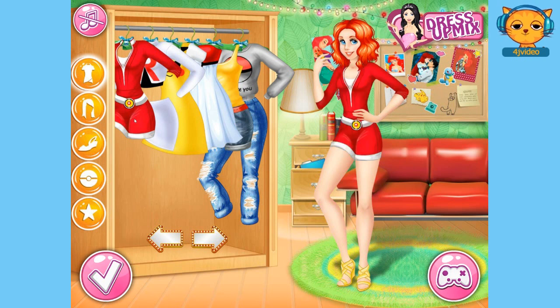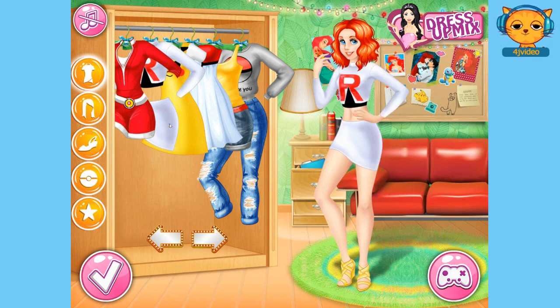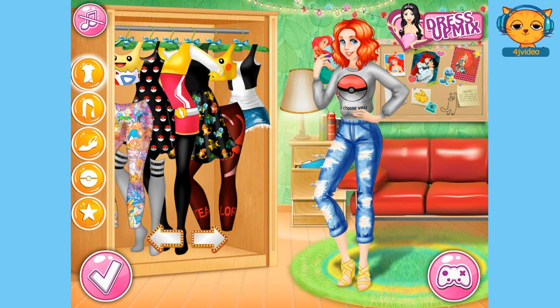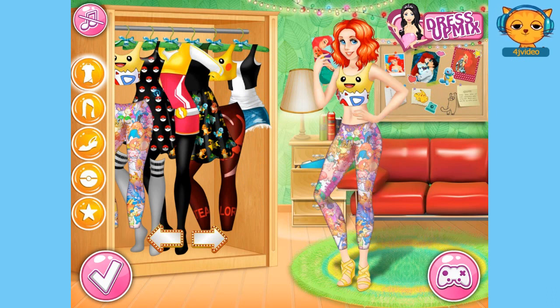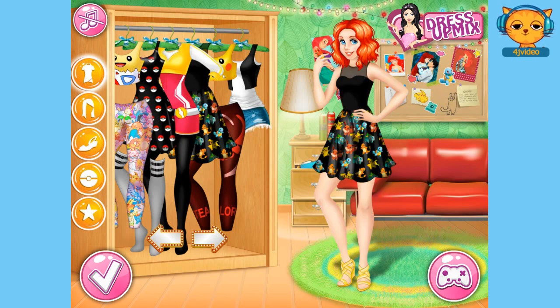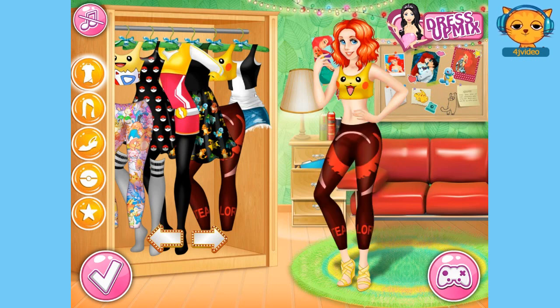Let's see what else is there. Got that suit, a white one, a Pikachu dress. Oh that's very nice. I don't know which one. I like that one. I think the Pikachu top — that's very, very cute.